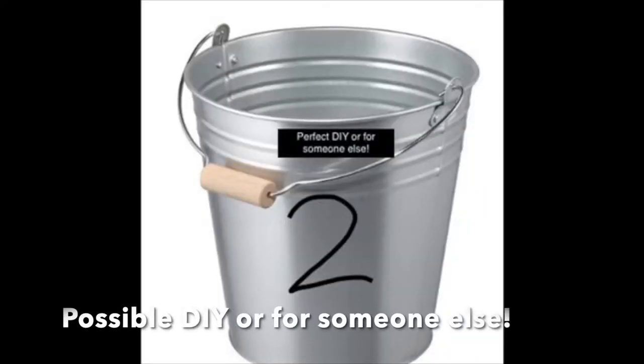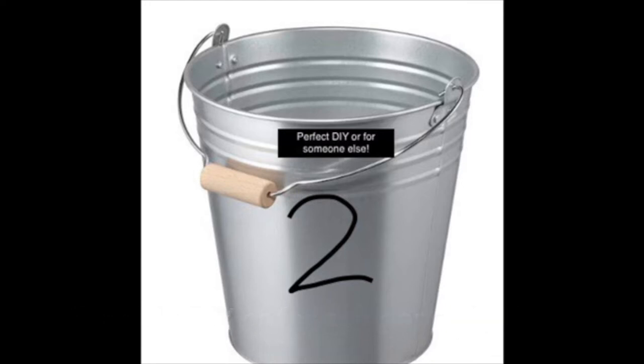An example of something I just can't walk away from might be the credenza I shared with you on the last video — I just loved it, I had to have it. The second bucket is: is this something somebody else would really love? Sometimes I'm on the lookout for a dish or something somebody is collecting, or I see something I know someone would love or they're on the lookout for. Also in that second bucket is: is this a good DIY project? I may not need it, it's not perfect, I don't have a great spot for it, but it would make a perfect DIY project.